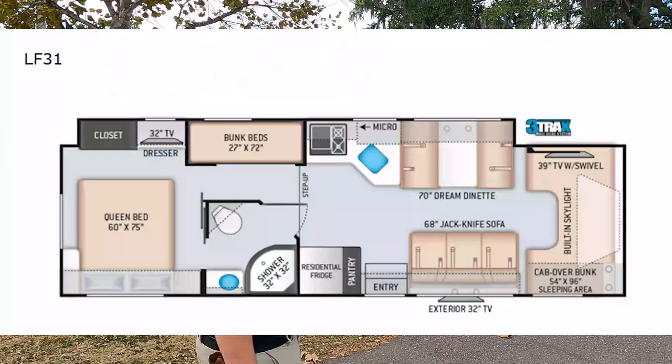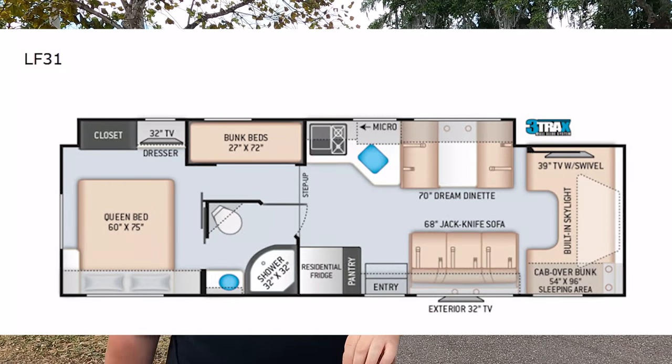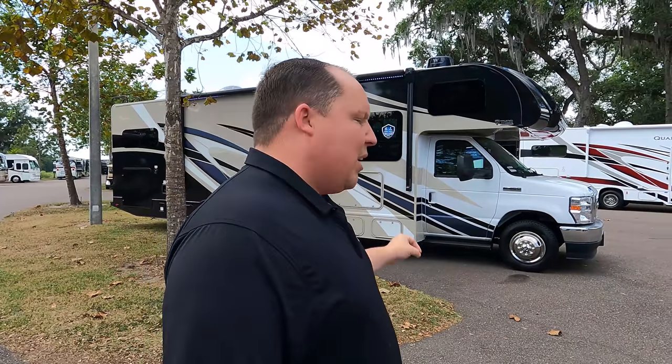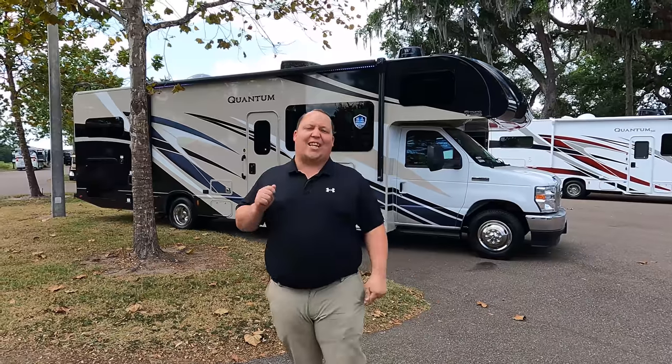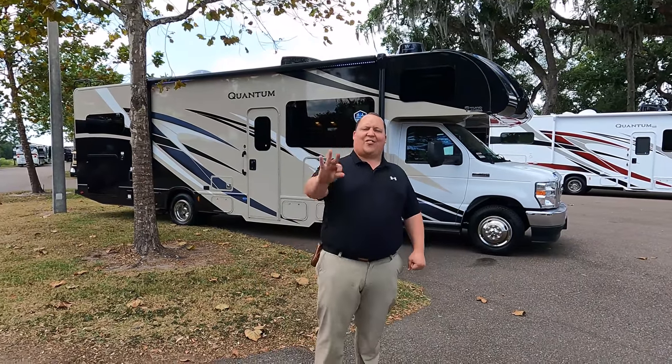Hey everyone, I'm Matt. Welcome back to another video. Today I'm super excited — we're taking a look at a top-of-the-line Class C that is 32 feet long and gives you bunk beds. This is a 2021 Thor Quantum model LF31. We're going to look at the outside features first, then the inside features, then give you three things we love and three things we dislike about this Quantum.